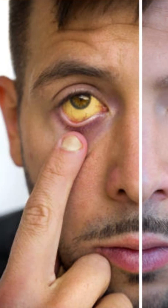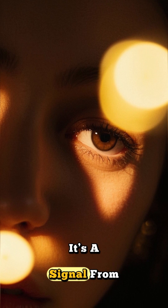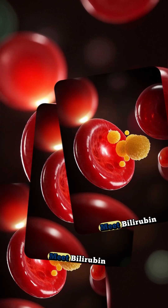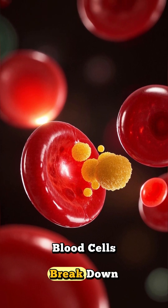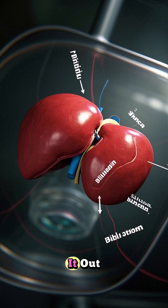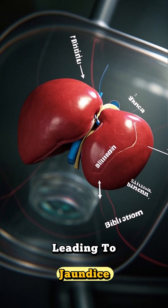Ever noticed yellow eyes or skin? That yellow tint might be more than just a symptom — it's a signal from your body. Meet bilirubin, a yellow pigment produced when red blood cells break down. Normally your liver clears it out, but when it doesn't, bilirubin builds up, leading to jaundice.